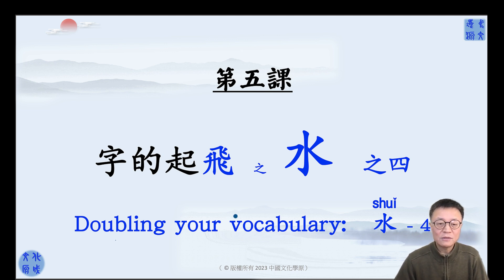今天我们是第五堂课的 doubling the vocabulary. 自知其非、睡、知识。Let's start it.